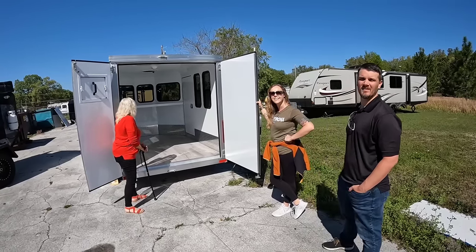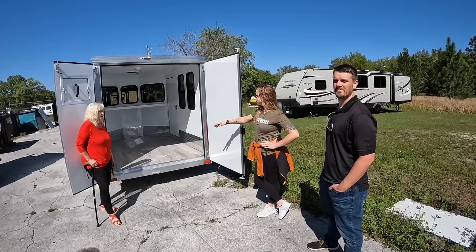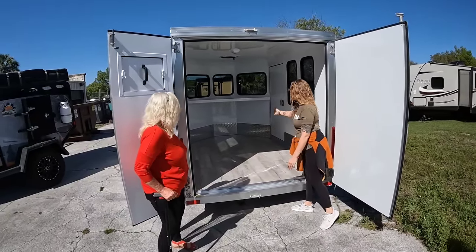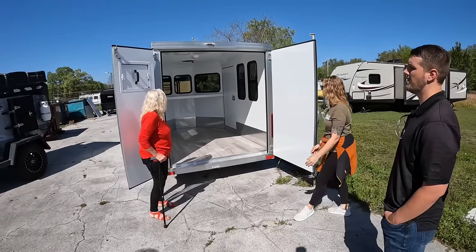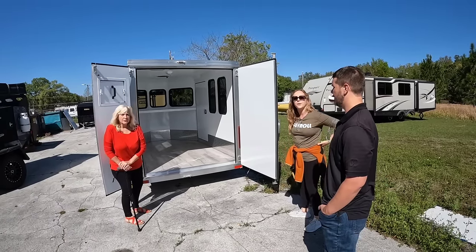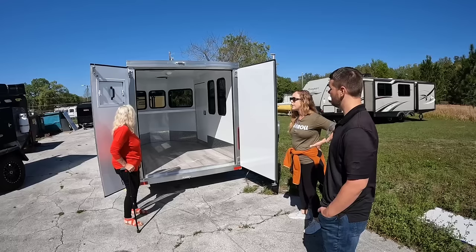The longest one we make is the Nomad 18, which is actually 20 foot to the front of the nose because of the three slants at the top. So it's 18 foot of box area plus the extra two feet of the nose depth. We actually just had a Nomad 18 roll out of here last week — it went all the way to Texas for delivery. Chemical-sensitive constructed trailers are very popular.